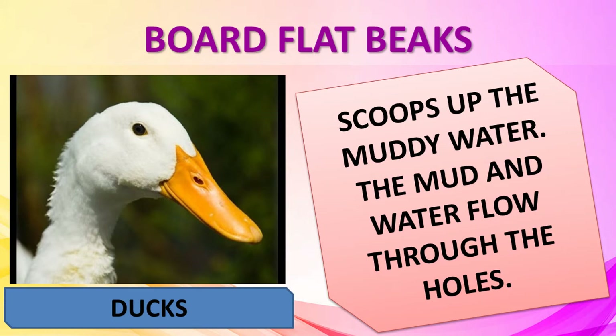A duck has a broad, flat beak. It scoops up muddy water with it, and the mud and water flow out through the holes on the sides. The duck then eats the small plants and insects left behind in the beak.